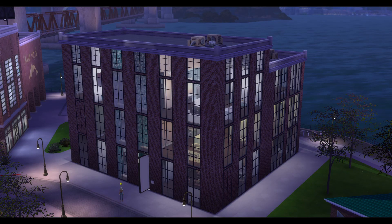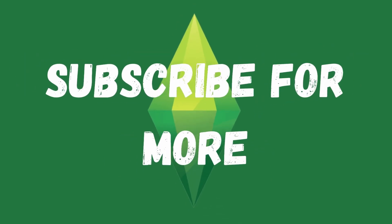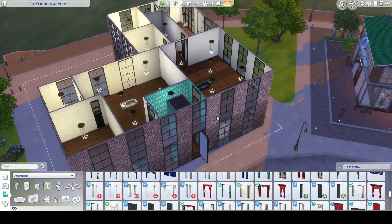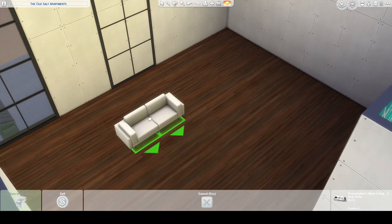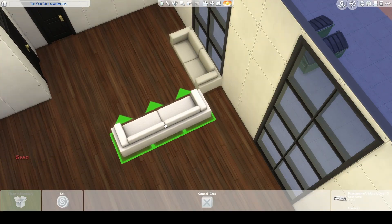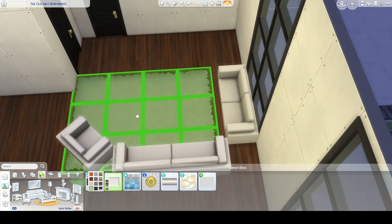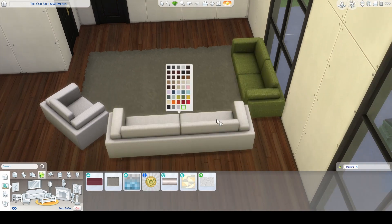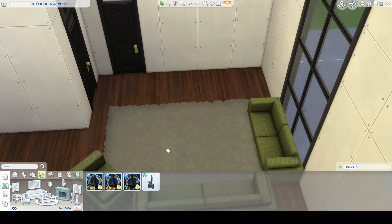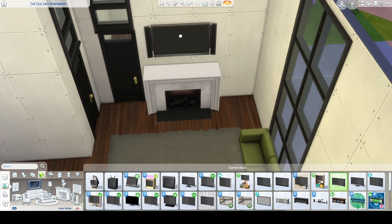Hello swimmers and welcome to part two of the Old Salt Apartments. In this part we are finishing the second story of the apartment building. If you saw last week's video, we did the first floor which was the mid-century and industrial apartments. This week we are doing the modern and French country sides.